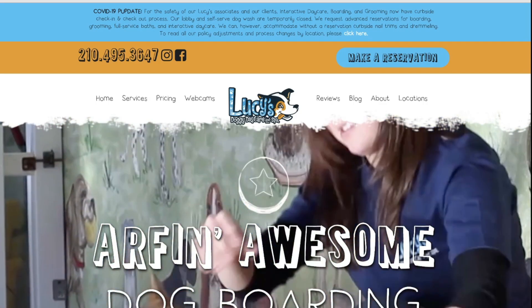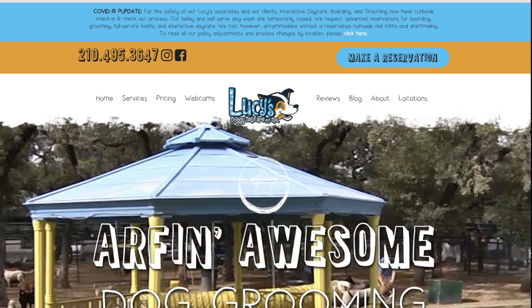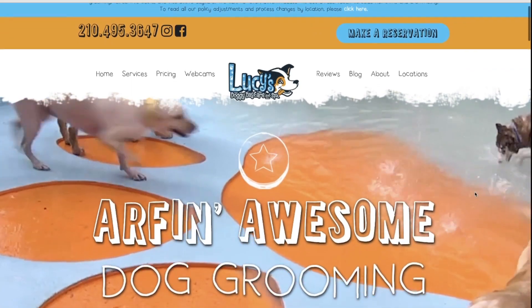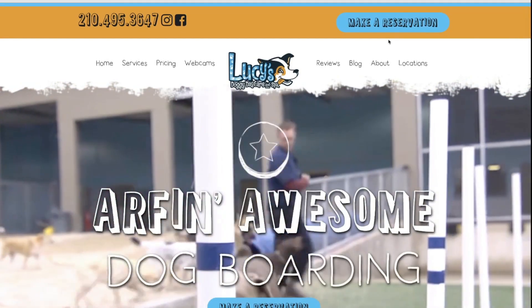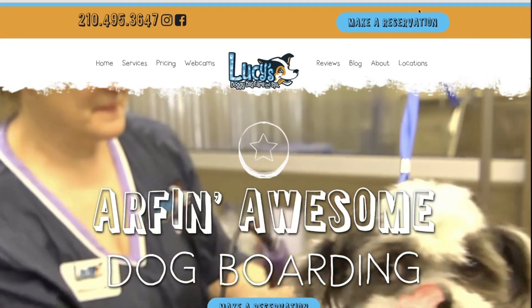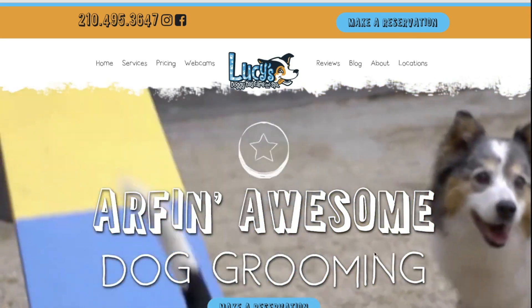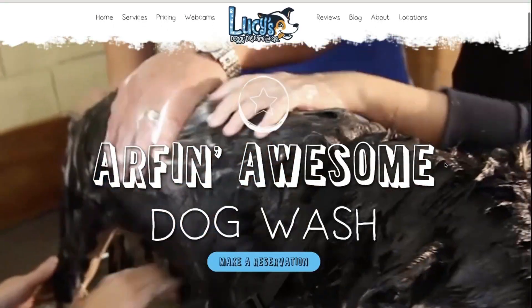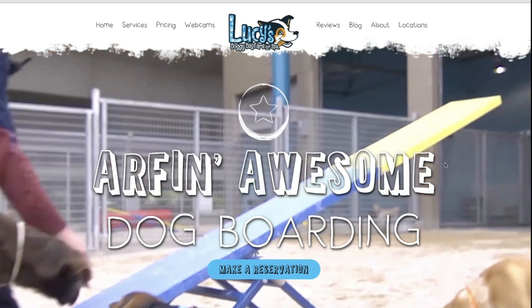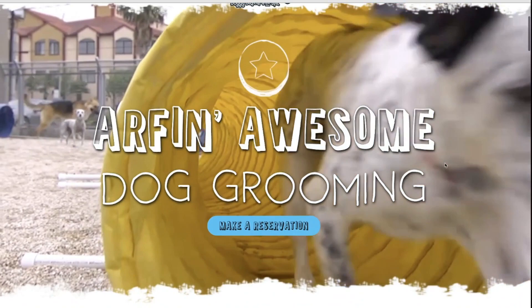The first website example is Lucy's. Can you tell in three seconds exactly what it is that they do? It does help that their name is Lucy's Doggy Daycare, but it also helps that you see right away a big call to action that says 'make a reservation' right up at the top. You also see 'ARF' and 'Awesome Dog Grooming,' and a great video featuring dogs. We know right away everything is focused on dogs — you can see very quickly they don't board cats. Within three seconds, you know this is a doggy daycare.